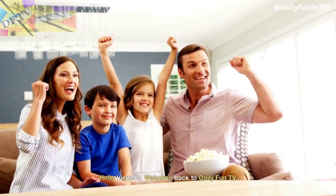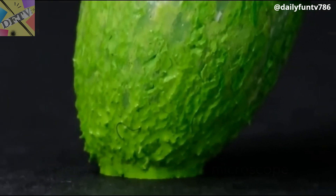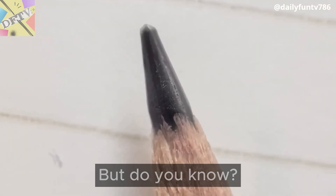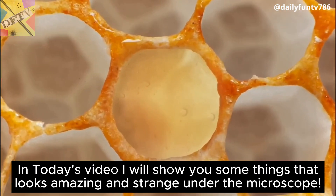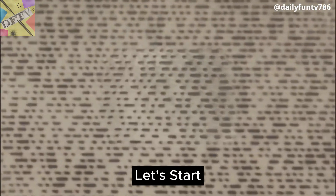Hello viewers, welcome back to Daily Fun TV. Friends, if we talk about microscope, it is used to examine tiny objects which can't be seen with the naked human eye. But do you know what it will look like when we put our daily use items under the microscope? In today's video I will show you some things that look amazing and strange under the microscope. Let's start.